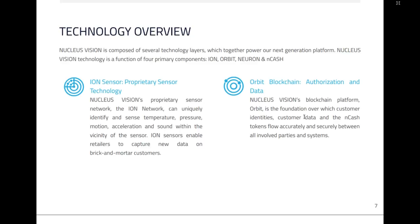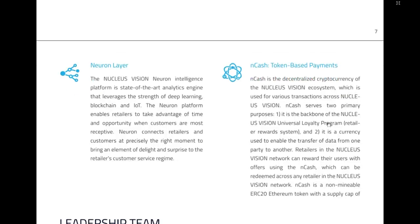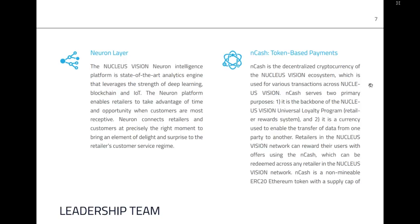There are four primary components: ION, ORBIT, Neuron and NCASH. The ION sensor placed in the retail environment uniquely identifies and senses temperature, pressure, motion, acceleration and sound, enabling retailers to capture new data on customers. ORBIT is the blockchain for authorization and data sharing. The Neuron layer is the state-of-the-art analytics engine leveraging deep learning, blockchain and IoT that enables retailers to seize the opportunity. And NCASH is the token.